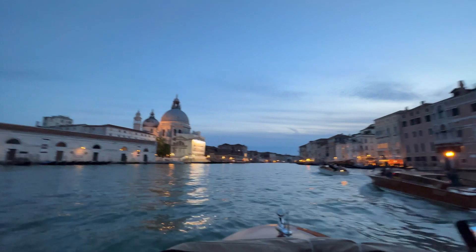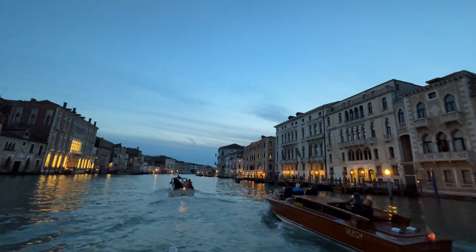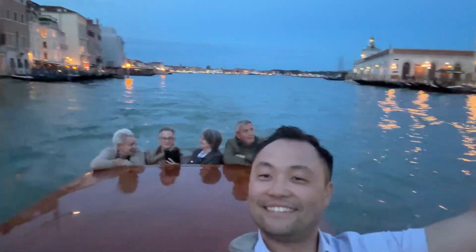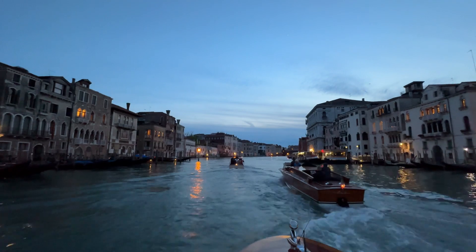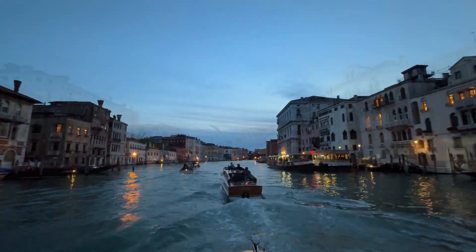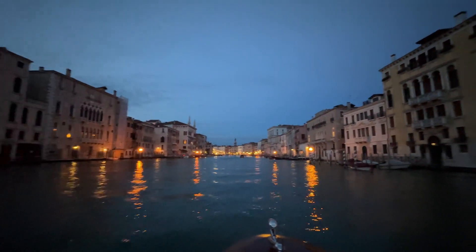We're heading back in the Grand Canal. Oh, this is beautiful. Hey, people in the back — you guys want to wave? Enjoying the beautiful night of Venice, looking at the lights from the homes — just a beautiful way to end the evening. Thanks for watching.